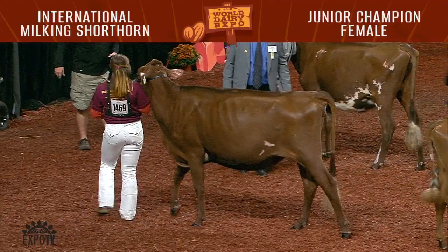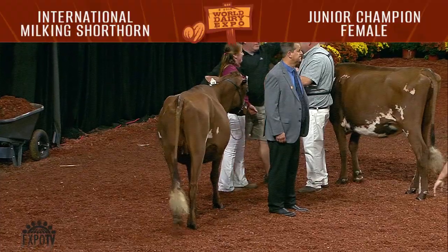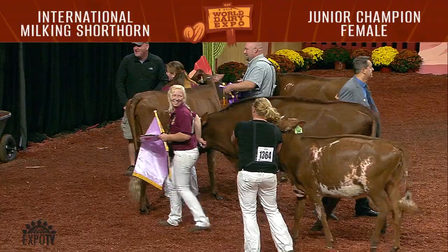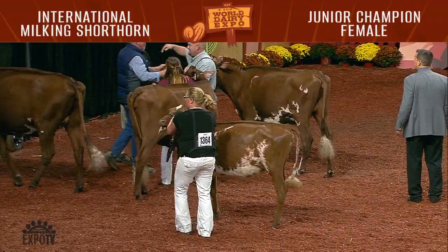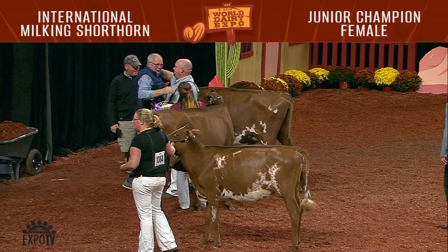Congratulations to the champion, the winning spring yearling, Innisfail W.O. Julius Lucey, shown by Jeffrey McKissick and Mike Huber, Newcastle, Pennsylvania. And reserve junior champion to the fall yearling, K.N.H. Endress Zeus Legendary, shown by Michaela Endress, Lone Rock, Wisconsin.